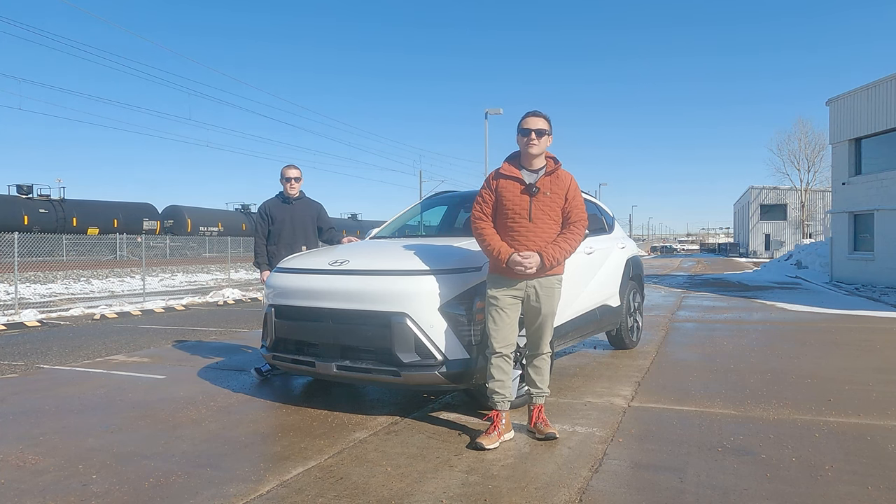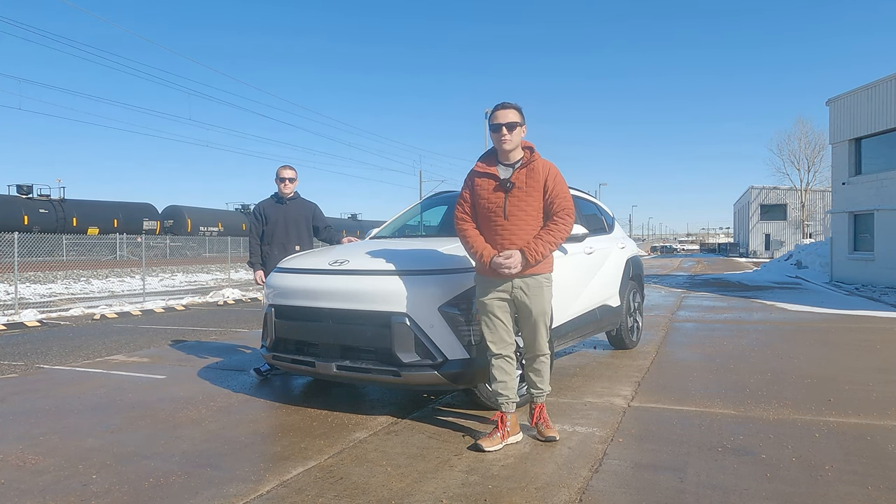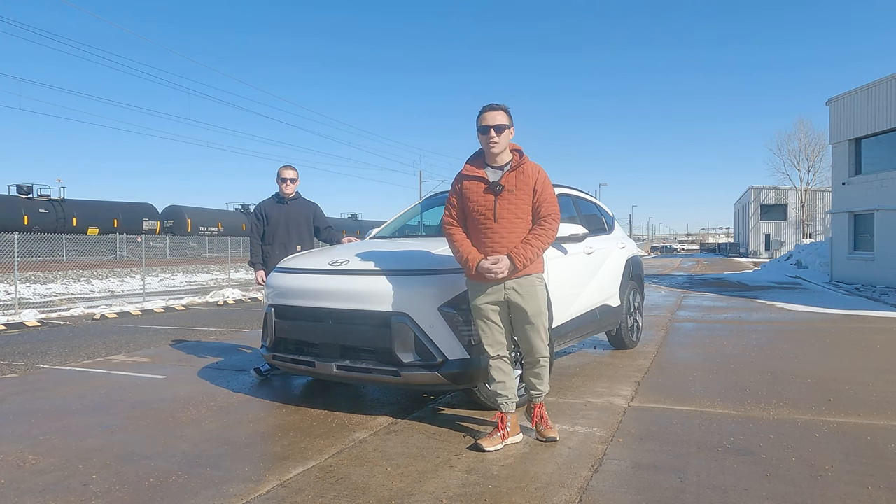Hello everybody and welcome back. I'm Chase and I'm Joby. This is the 2024 Hyundai Kona and this is the Overrun.